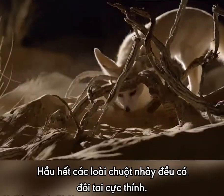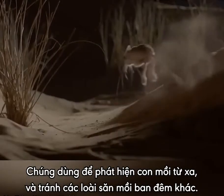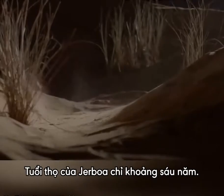Most species of Jerboa have excellent hearing, which they usually use to avoid becoming the prey of nocturnal predators. The typical lifespan of a Jerboa is about six years.